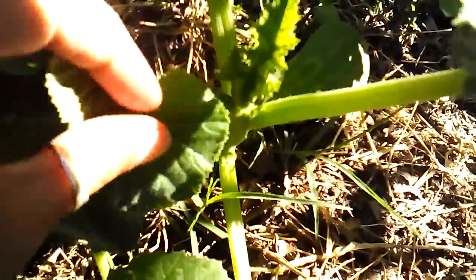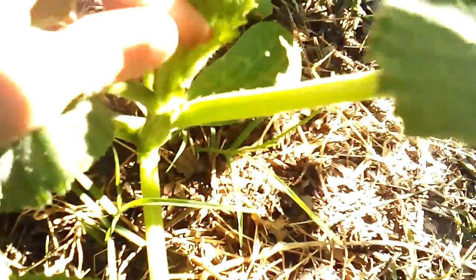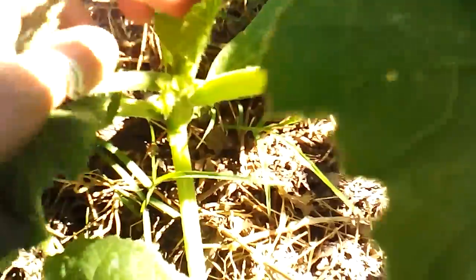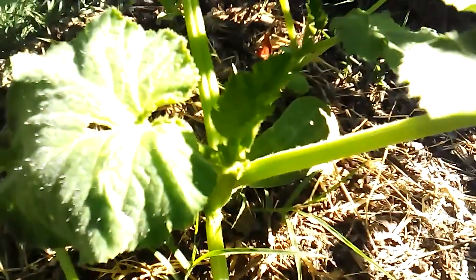Over here you can see where they're growing. Got a bunch of leaves coming out, a few male flowers. Haven't seen any female flowers yet, but it's still pretty early.